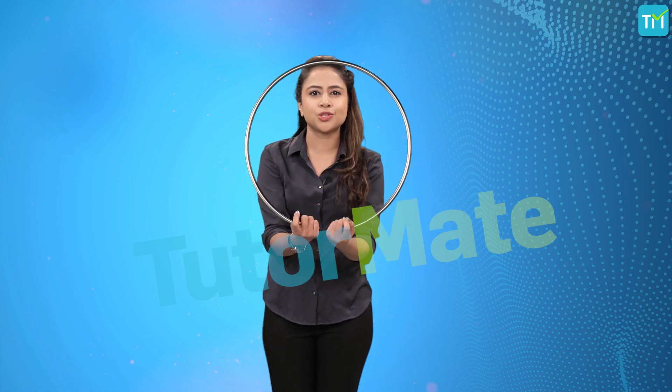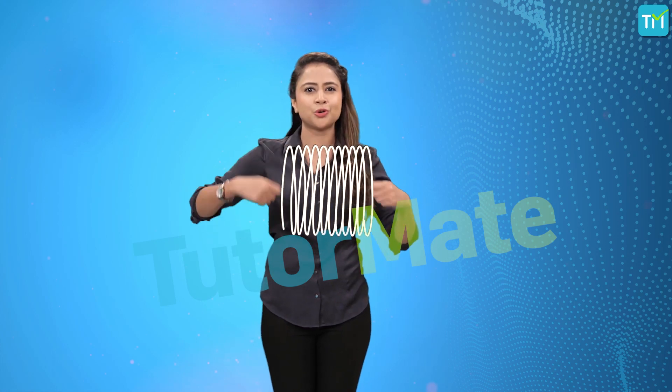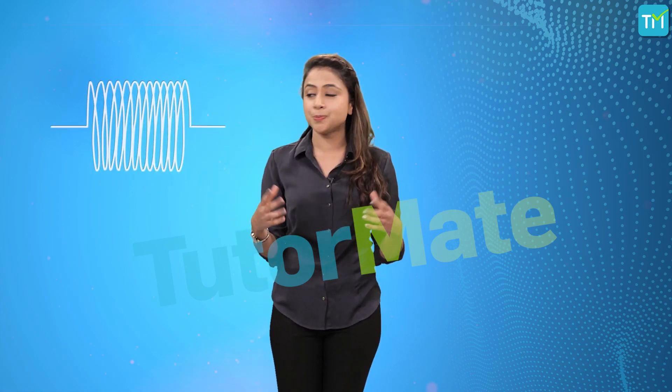We have already seen how the flow of electric charges produces a magnetic field around a conductor, causing it to behave like a magnet. But what if we change the shape of this conductor? What if I took this conductor and held it straight up? Or bent it like this to turn it into a circular loop? Or maybe I can just turn it over and over again to make multiple loops like this?